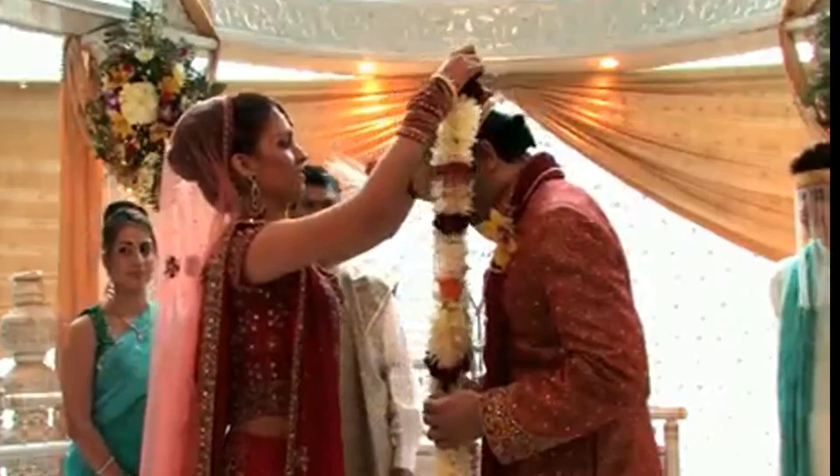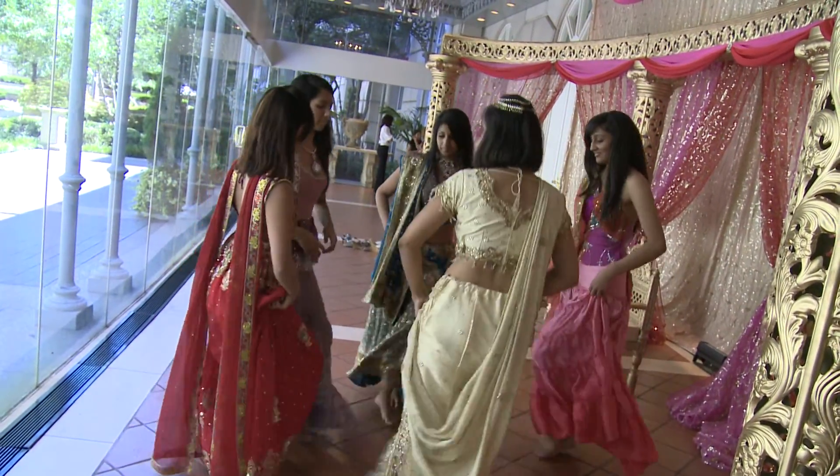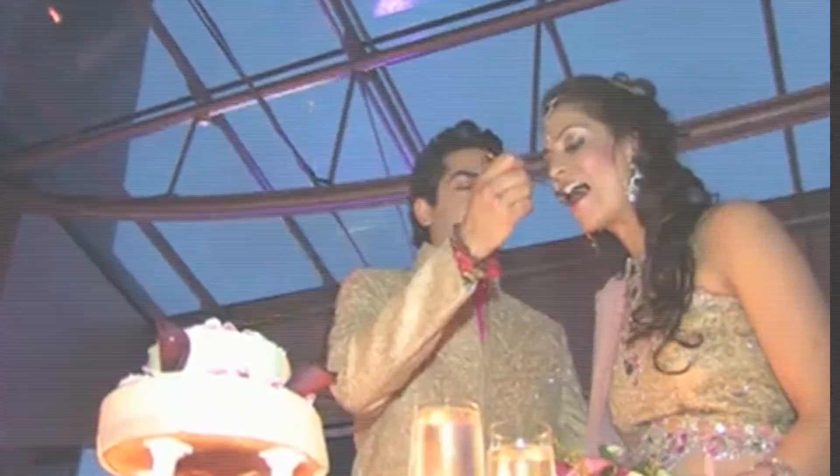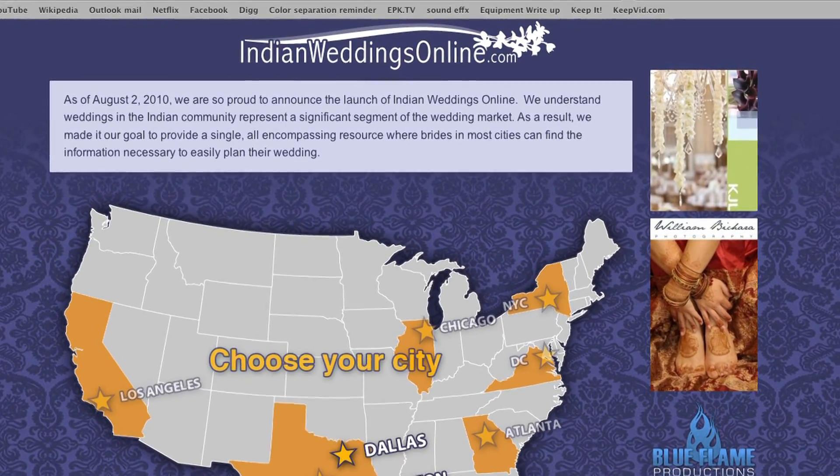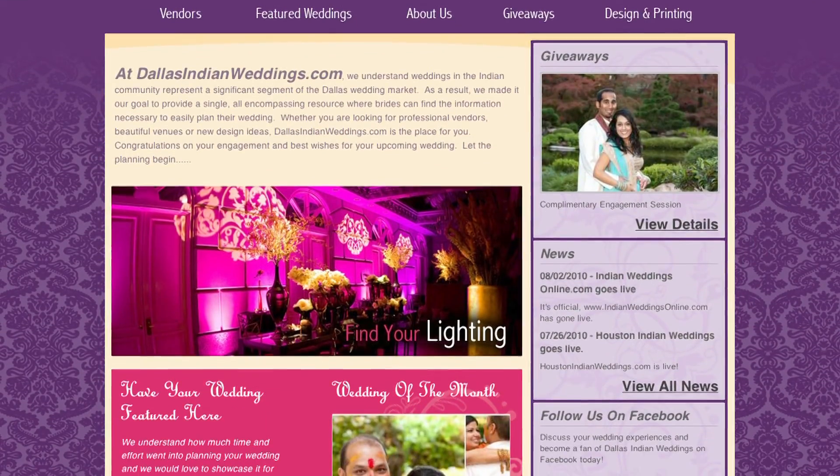Every girl dreams of her wedding day, but this lavish affair is anything but the traditional American festivity. There are two major parts: the decor and the food. The decor is very colorful — the lighting, the colors. But there are few resources in the DFW area. That's how IndianWeddingsOnline.com was started and why gown designer Prashy Shah specializes in South Asian weddings. In the market of Indian weddings, there wasn't one website where brides and vendors could actually connect.